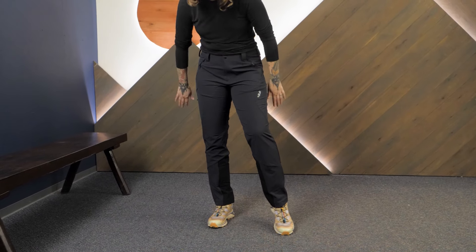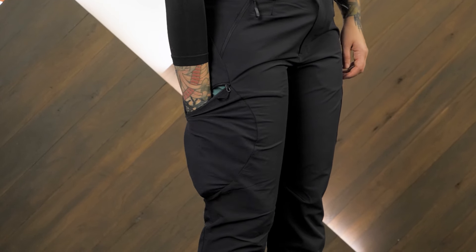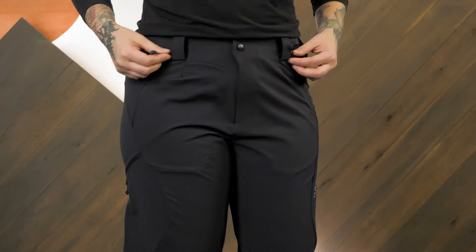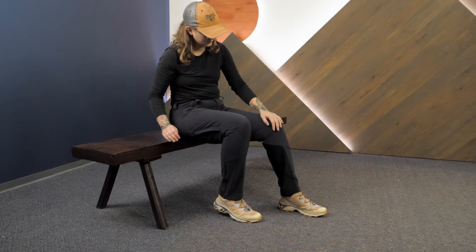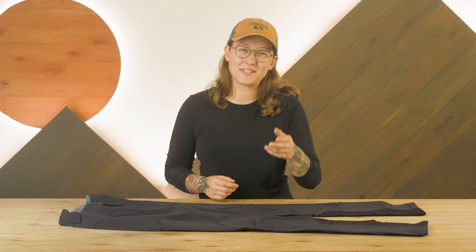If you need a reliable, technical pair of softshell pants for your next mountain adventure, be sure to consider the RAB Women's Ascender AS Pants. You can check out the full specs and pick up a pair for yourself at nwild.com. While you're there, take a look at our other awesome gear and helpful advice. Thanks for watching, we'll see you on the trail.